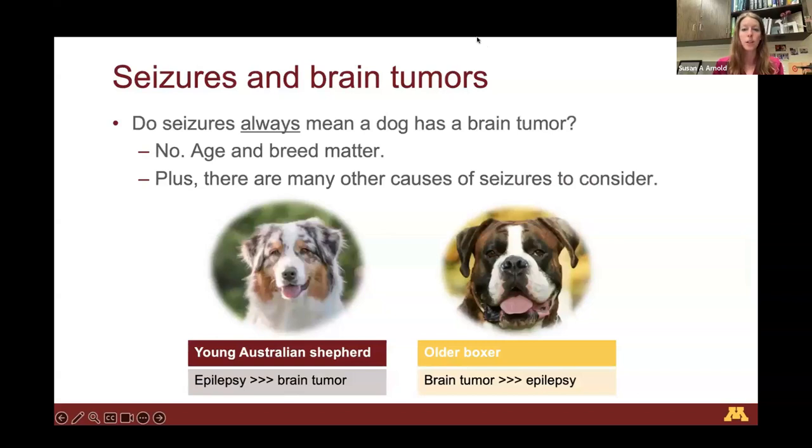Do seizures always mean a dog has a brain tumor? The answer is emphatically no. Age and breed matter when considering whether a patient might have a brain tumor. There are many other causes of seizures. A young Australian Shepherd is the poster child for epilepsy — epilepsy is a much more likely cause of seizures than a brain tumor, unless they reach a certain age. Contrastingly, in an older Boxer, a brain tumor would be much more likely than epilepsy, based on what we know about how brain tumors arise in different breeds.